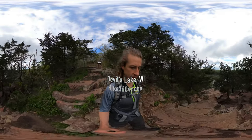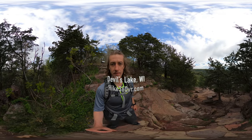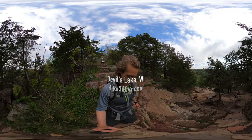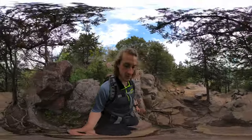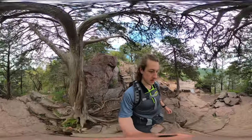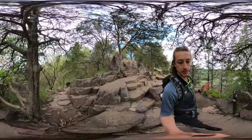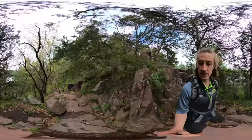Descending the East Bluff Trail. Someone at Cave of the Mounds told me about how the rocks are purplish here. I couldn't tell you why — if you know why, leave a comment. Why are the rocks at Devil's Lake purple? It's cool because the streets and the highways are lined with this purple tinted rock, so that's a little bit special and different.